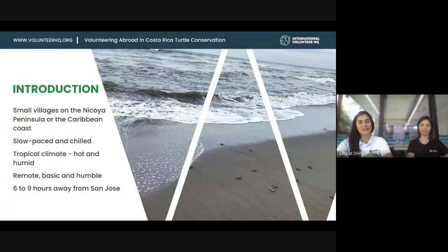Our final location is turtle conservation on the Caribbean coast of Costa Rica. We have four different placements — one in the Caribbean and the rest on the Pacific and the Nicoya Peninsula. These are based in very remote and basic villages, not very inhabited. The village I visited had about 500 people, so everyone knows everyone. It's really slow-paced and chill — you really need to adjust to island time. We recommend our volunteers to relax and enjoy the slow pace of the village.